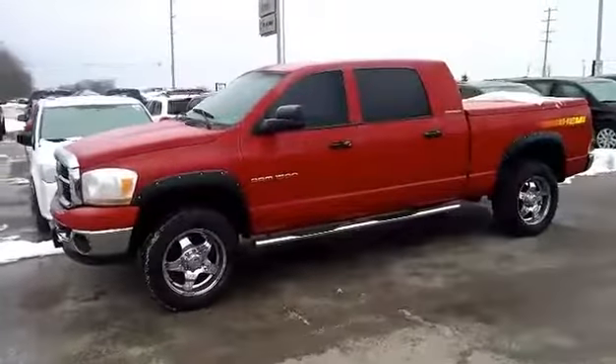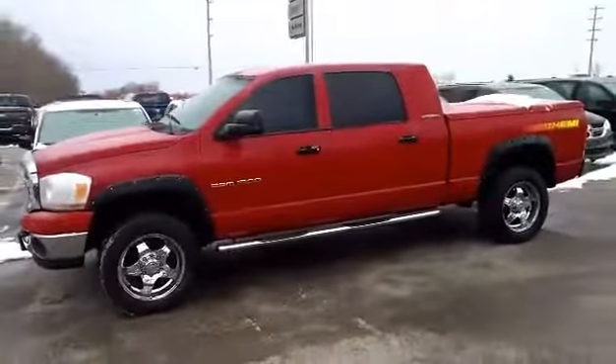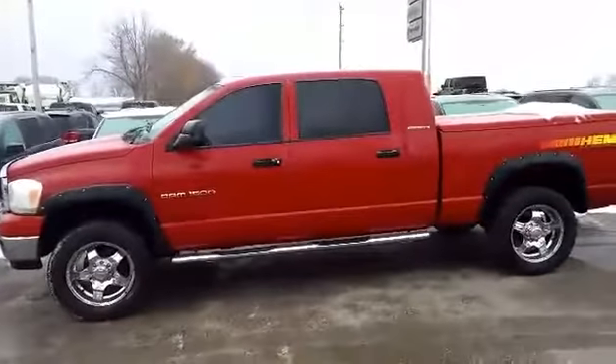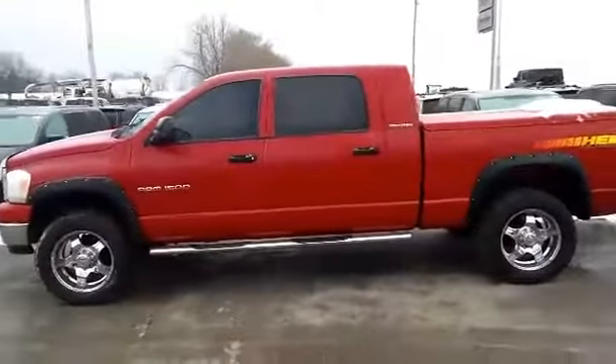2006 Ram 1500 SLT Mega Cab in flame red clear coat, 5.7 liter Hemi V8, 4 wheel drive, automatic transmission.